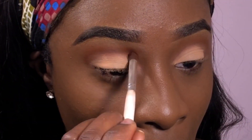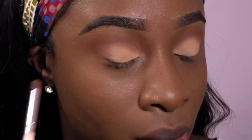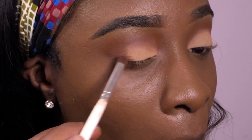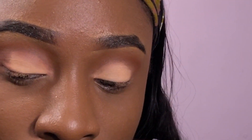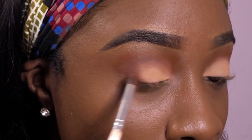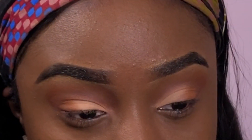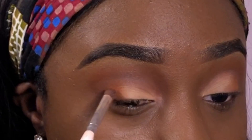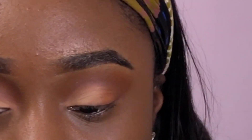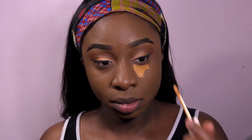Using a darker color called 'In the Zone' to blend everything together and clean everything up. Then I'm using 'Heat' as a transition color between 'Go Nude' and 'In the Zone' just to smooth everything out. I did my eyeliner off camera, then moved straight to the concealer.